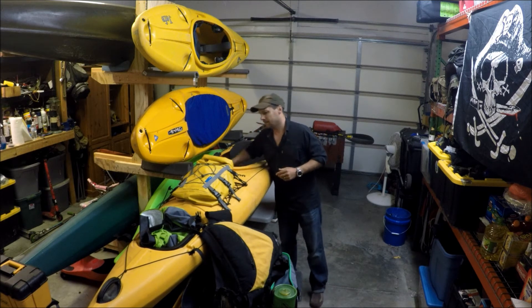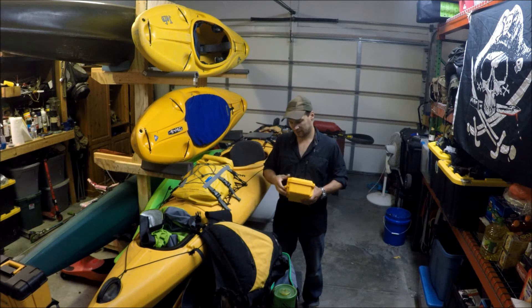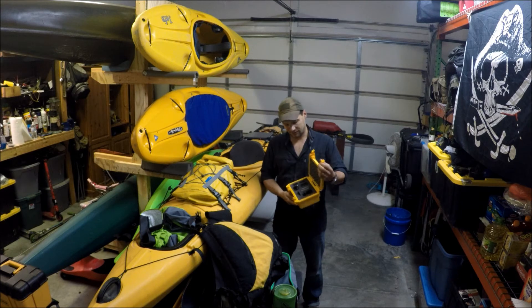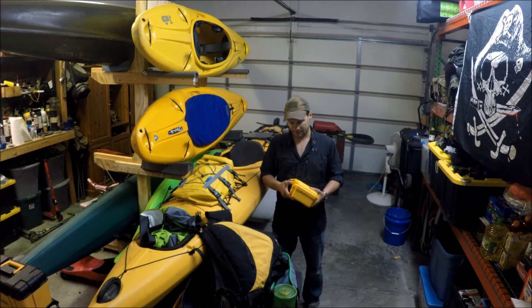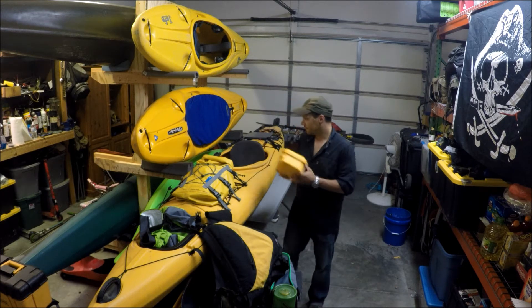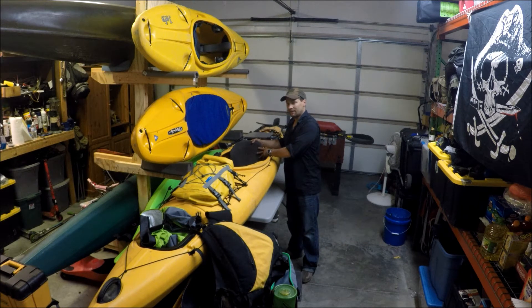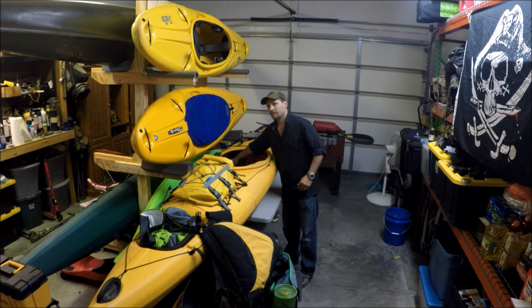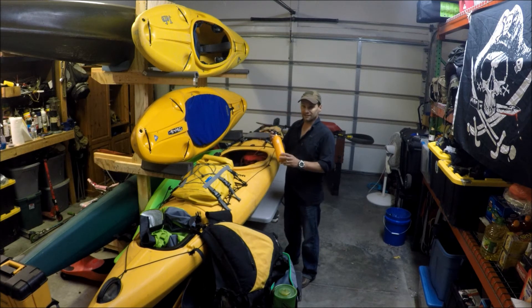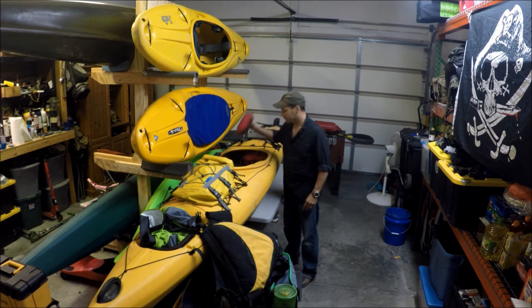Keeps that handy. Also up in the front, just in front of my feet in front of the foot pegs, another case with my GoPro and all the accessories and everything needed to charge it. This is my custom seat - I love it. Behind my seat I got some Nalgene bottles and a Hydro Flask to keep your coffee warm on the morning paddle, plus a throw bag.